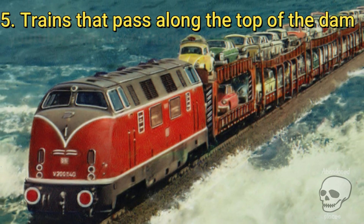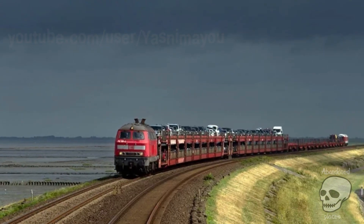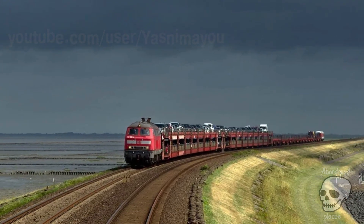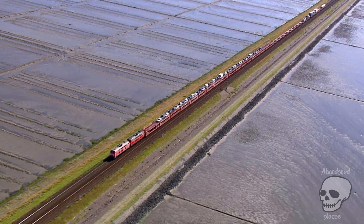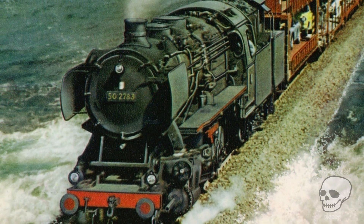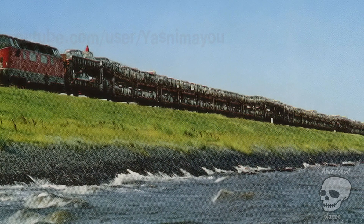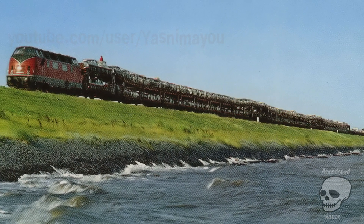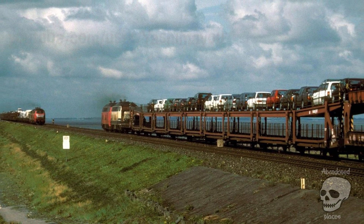Trains that pass along the top of the dam. The Hindenburg Dam is an 11-kilometer-long dam connecting the northern island of Sylt with the mainland of Schleswig-Holstein, Germany. It was opened in 1927 exclusively for rail transport. Before the dam was built, communication with the island depended on the tides, and in winter the ice-bound sea was an impassable obstacle. Today, more than 100 trains pass through it every single day.